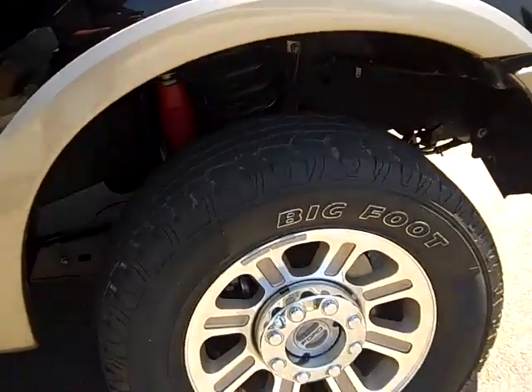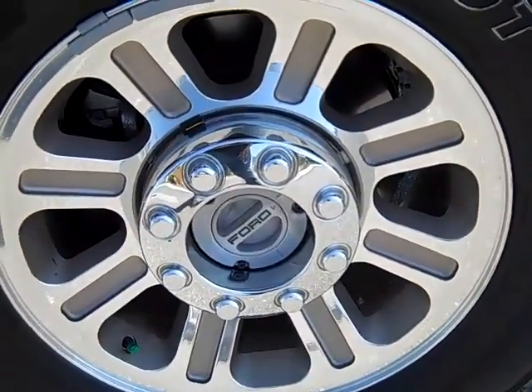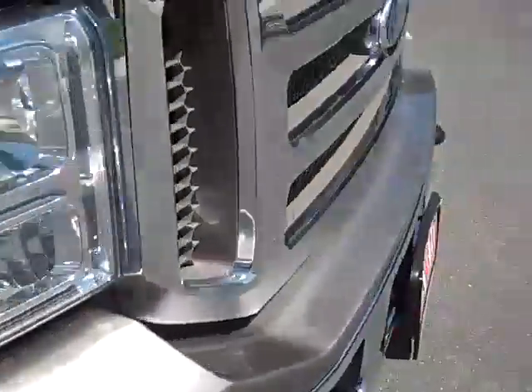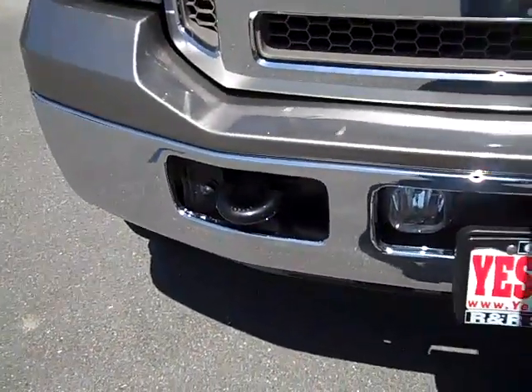Let's go ahead and take a look at the rims. You have the lock-in 4-wheel drive — a lot of people appreciate that. Nice fog lights.